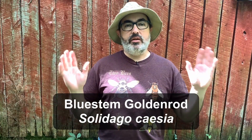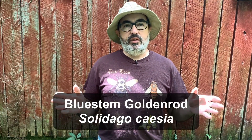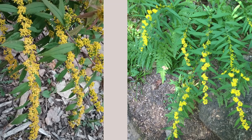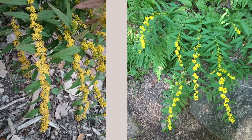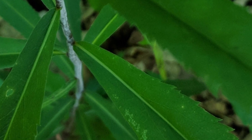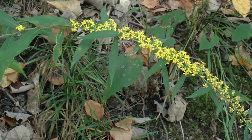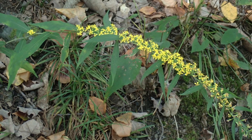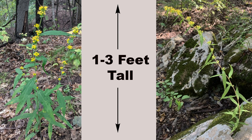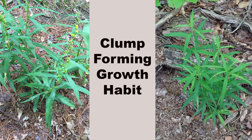Bluestem goldenrod, Solidago caesia, is another woodland species that is shade tolerant and is found widely in the eastern United States. Similar in appearance to zigzag goldenrod, bluestem can be distinguished by its narrow, smaller toothed leaves and a stem that has a bluish waxiness to it. It is another species that has flowers mainly in the leaf axils, which appear from August to October. This is a smaller goldenrod reaching a height of one to three feet, often arching over as it flowers, and slowly spreading by forming small clumps.